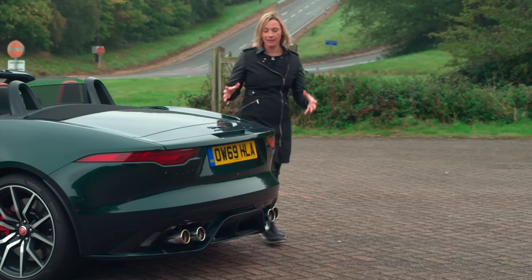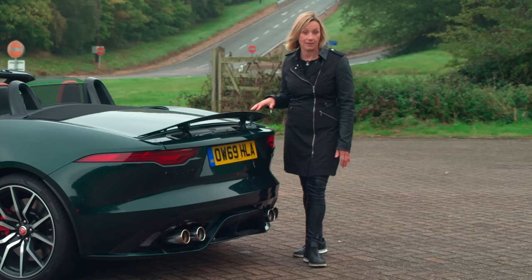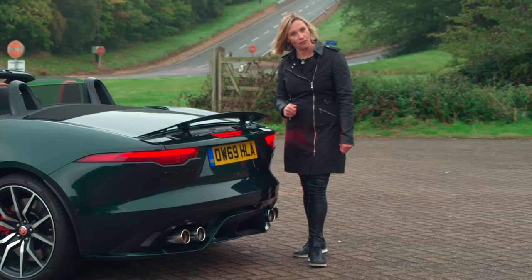Then what have we got around the back? There is a spoiler which pops up at 15 miles an hour in dynamic mode, or 70 miles an hour in normal mode, officer.